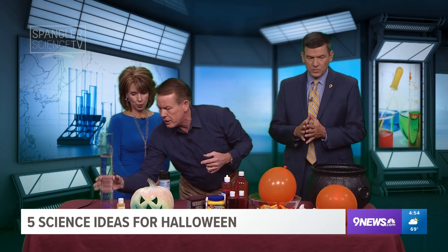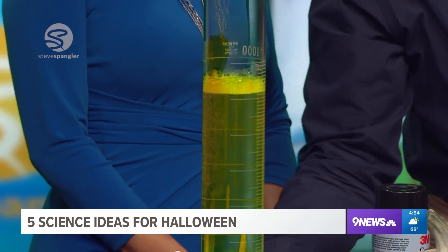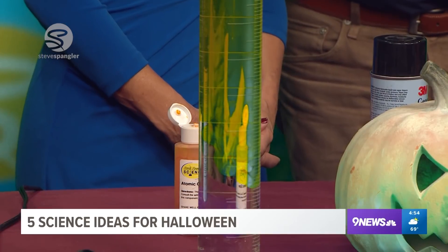This is another substance called atomic glow. Look at the big graduated cylinder that's here — when we pour this in here, you start to see that glow. It would look better if we dim the lights, but the black light is hitting it and it's just glowing. It would really be glowing without light.